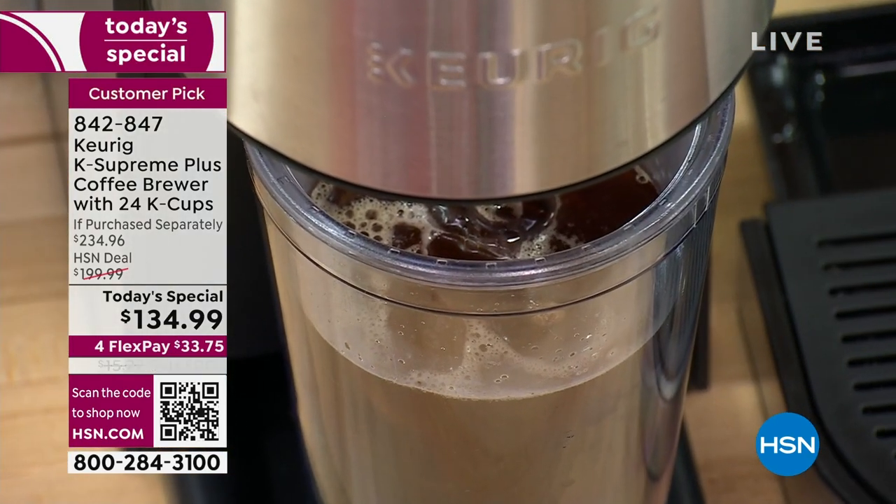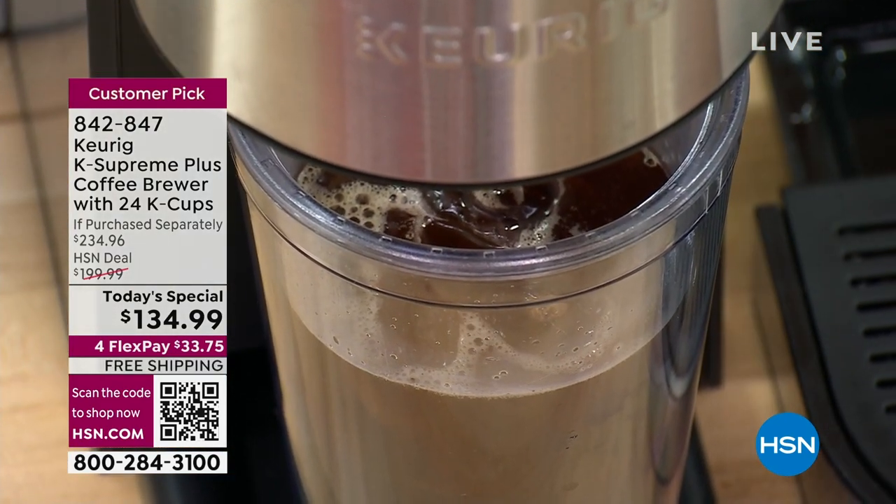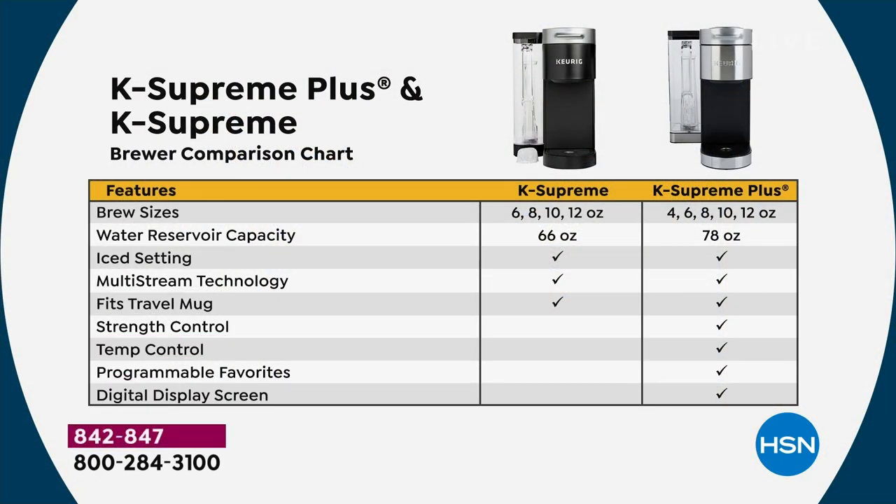It still gives you your four, six, eight, ten, or twelve ounces. You can even program up to three people, saving their strength, temperature, and other preferences. You can see the difference between the plus and just the traditional K Supreme — look at all those extra features. When we went for the plus, we really went all in.